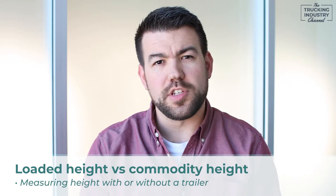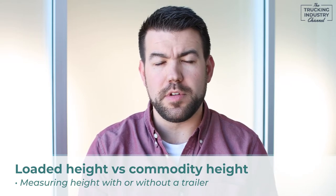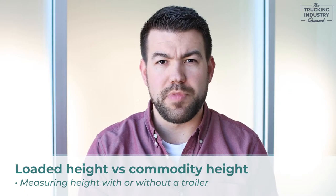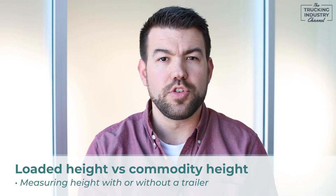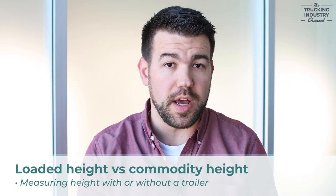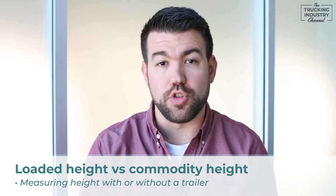The first thing we need to differentiate is loaded height versus commodity height. Commodity height is when your piece is sitting on the ground and you take a tape measure to the top of the piece — that's how tall the piece is. Obviously it can't move down the road that way, so in this video we're going to be talking about loaded height, which is from the ground to the top of the piece when it's loaded on a trailer.